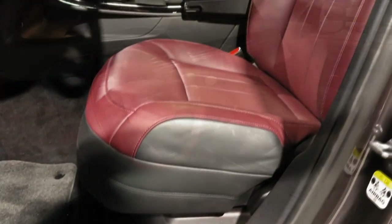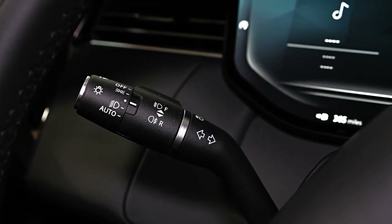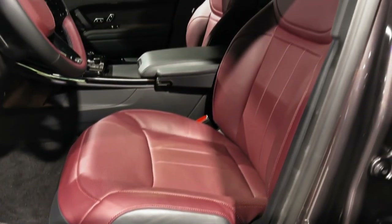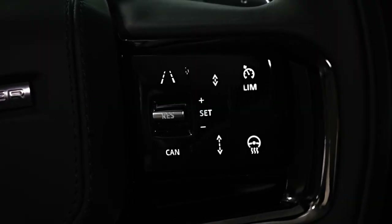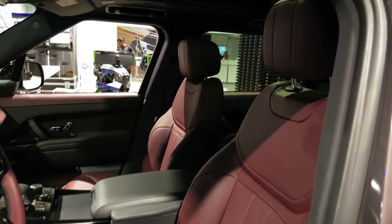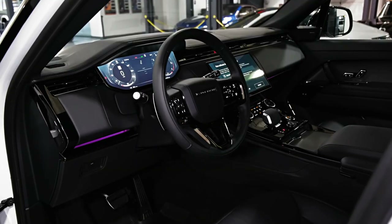From the outside, it'd be a challenge for the unfamiliar to even distinguish the Sport from its more expensive brother. The face is nearly identical to the look initiated on the Velar, the Sport's baby brother. There's a lack of exterior detailing — and I mean that in a good way. It's very simple, smooth, and classic. It won't age poorly like some other cars with huge scallops and character lines in the bodywork.